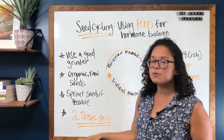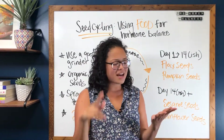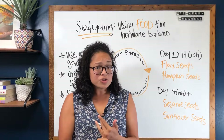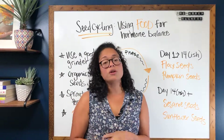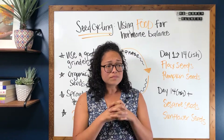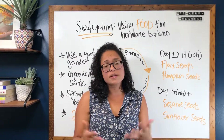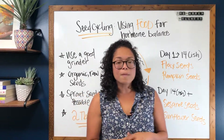Again, two tablespoons daily — one tablespoon of each. You can add them on top of or in your smoothies, acai bowls, smoothie bowls, salads, shakes, or bowls that you're making. Just really make sure you're incorporating this every day according to your cycle.